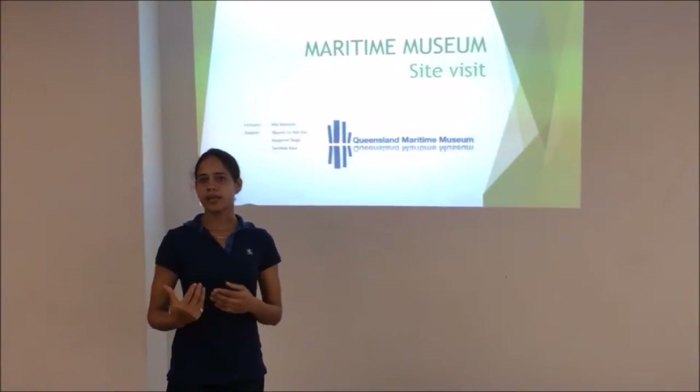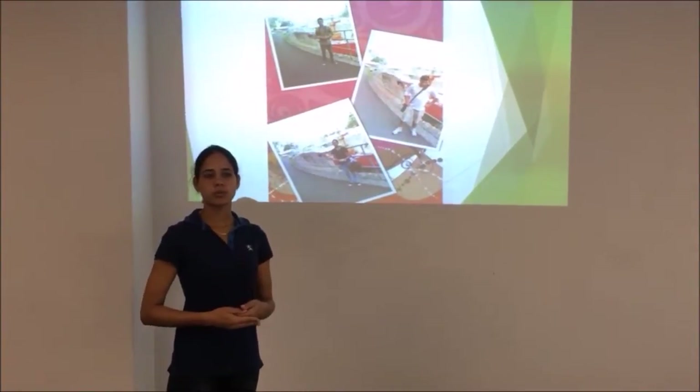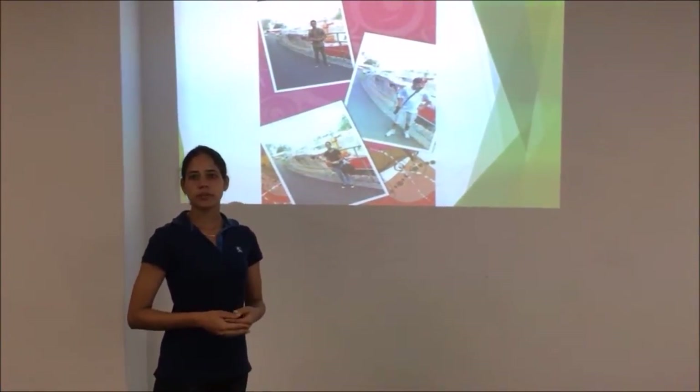Today, me and my friend Manpreet and Ashley are going to talk about the Maritime Museum, which was our on-site visit.